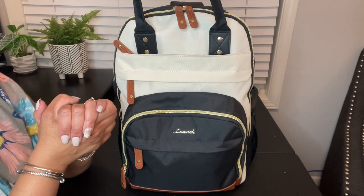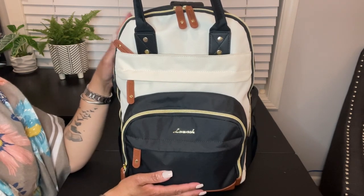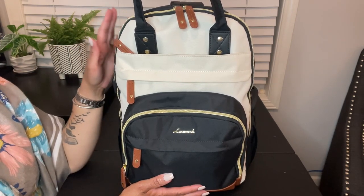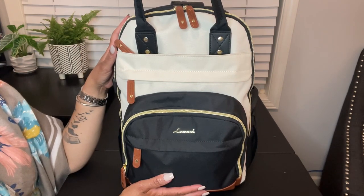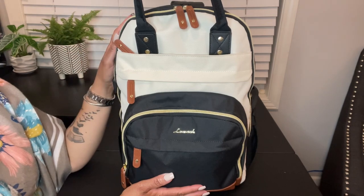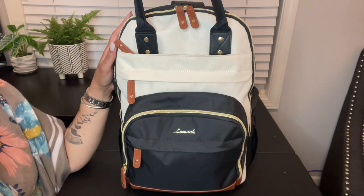Hey friends, welcome back to She's So Dramatic! Thank you for joining me for another video. I have another 'what's in my bag' video for you today — specifically another 'what's in my travel bag.' I enjoyed making the last video so much, and I love watching these videos to see how people organize their bags and what they bring to make trips easier and more convenient.